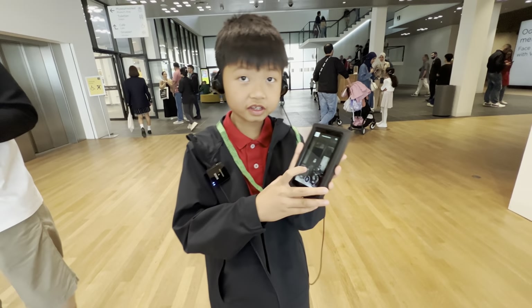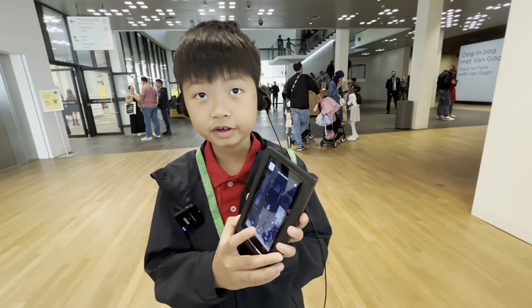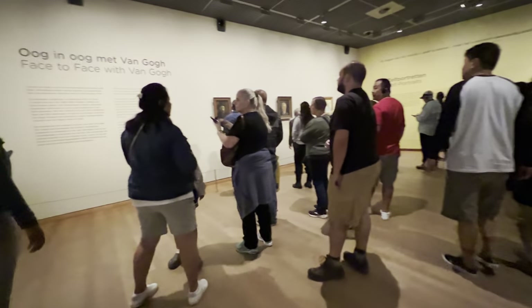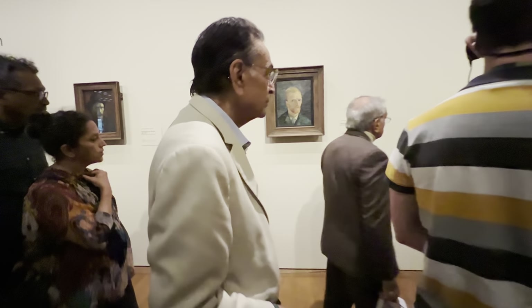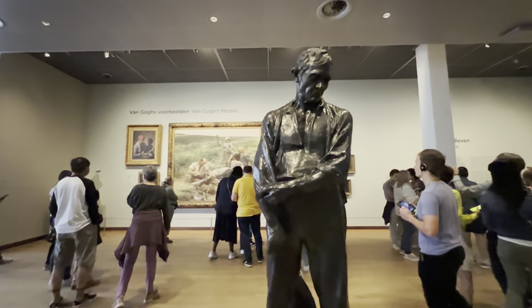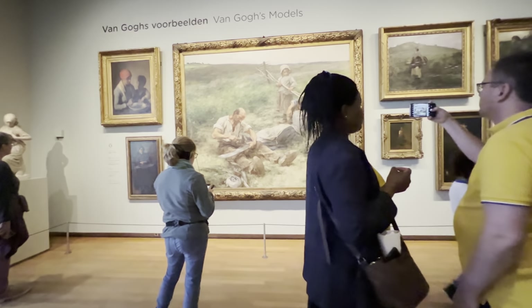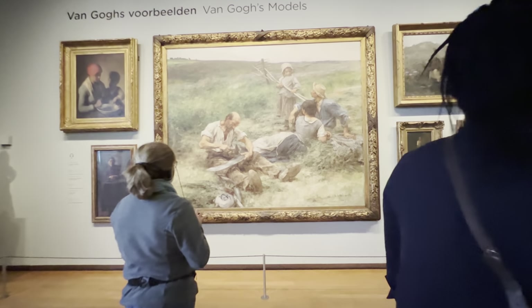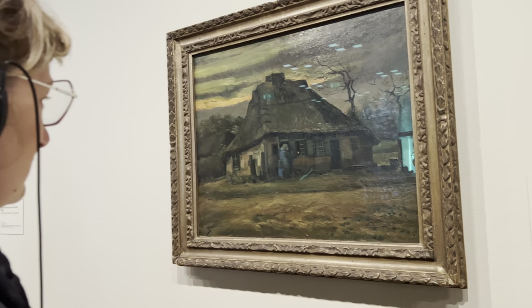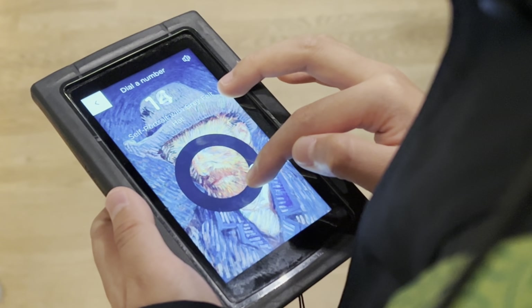I'm listening to the audio guide — you can only hear it through the headset. Vincent Van Gogh was born on March 30th, 1853, in the Netherlands. During his lifetime, Van Gogh created about 2,100 pieces of art, 860 of which were oil paintings. Most of them were done in the last two years of his life. Because he couldn't afford to paint models, Van Gogh would initially paint flowers, landscapes, and himself.